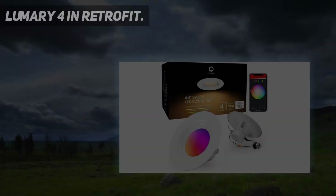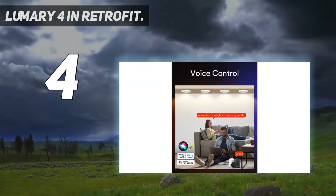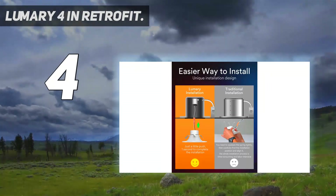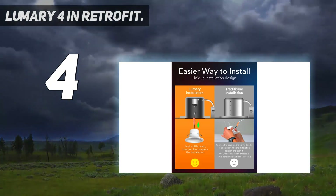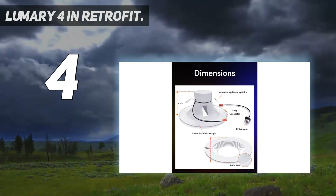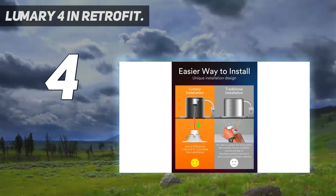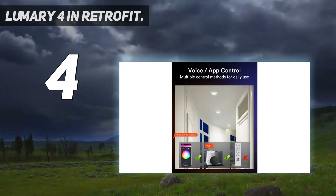Coming in at number 4: LUMERY 4-inch Retrofit. Voice control — smart recessed lighting compatible with Alexa and Google Assistant. Use simple voice commands to turn your smart lights on and off, set color, make them brighter. No hub required. App control — download the LUMERY/Smart Life app to connect and enjoy intelligent control.